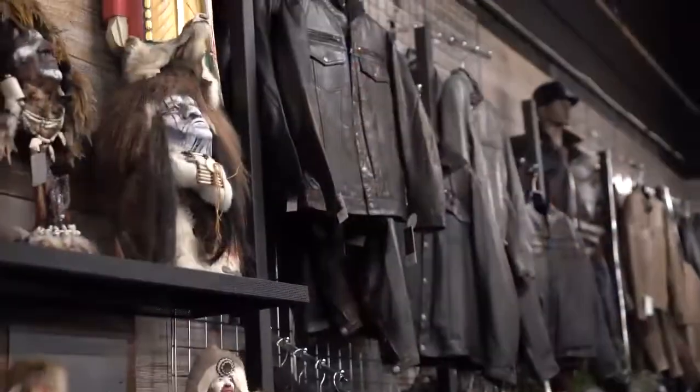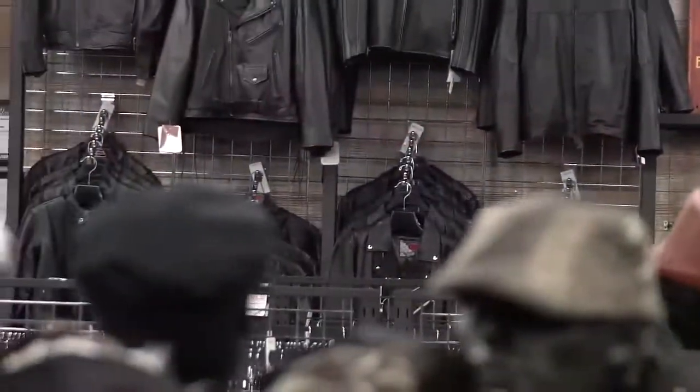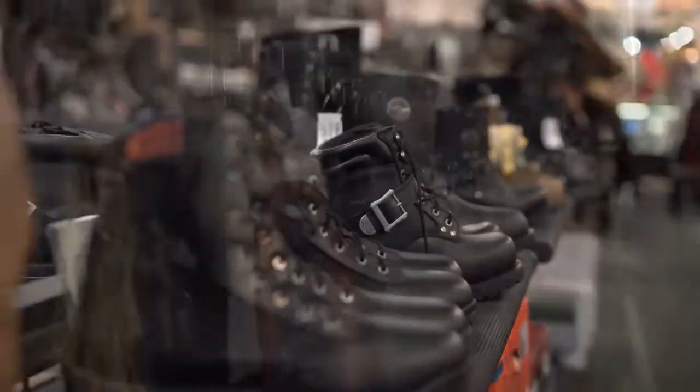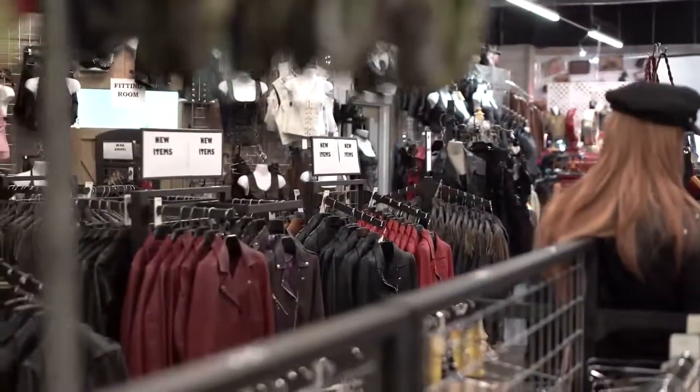Come and visit our 7,000 square foot catalog outlet on 17 Bypass in Myrtle Beach, one mile south of the Myrtle Beach Airport. We have the hugest selection of leather apparel and accessories not found anywhere else. And just remember, it's Jammin' Leather because it's always leather weather.